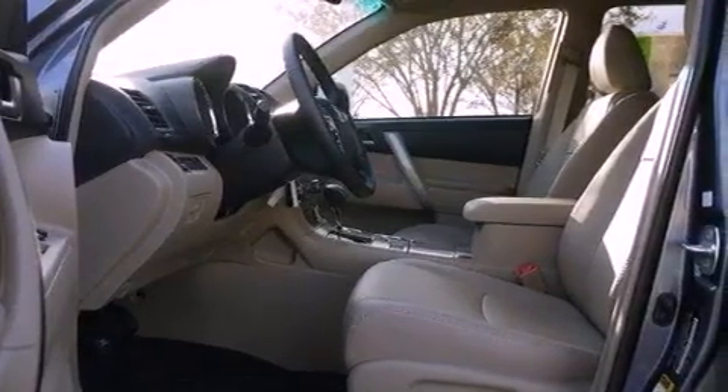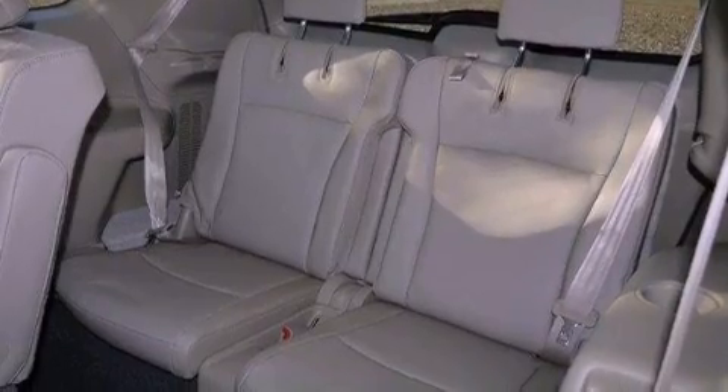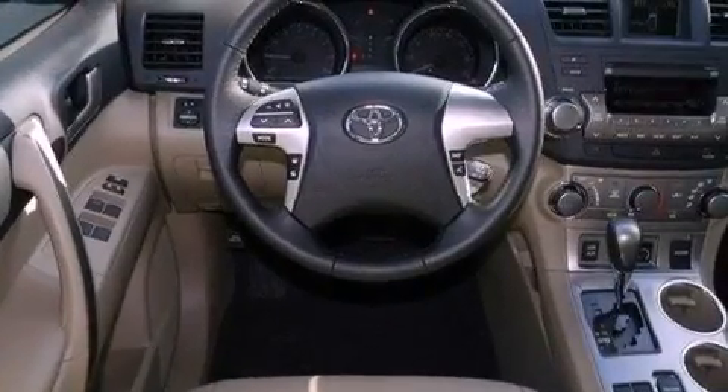Additional features include heater vents for rear-seated passengers, a power rear liftgate, leather seats, a rear spoiler, an illuminated driver's side vanity mirror, an engine immobilizer theft deterrent system, halogen headlights, cruise control, and roof rails.